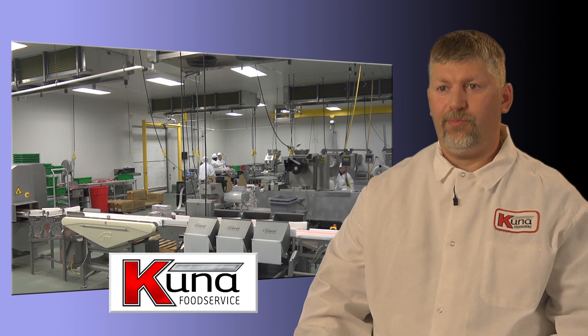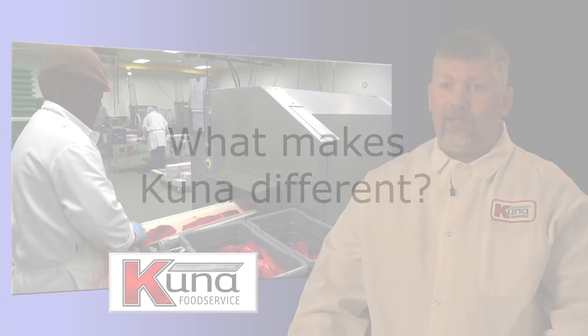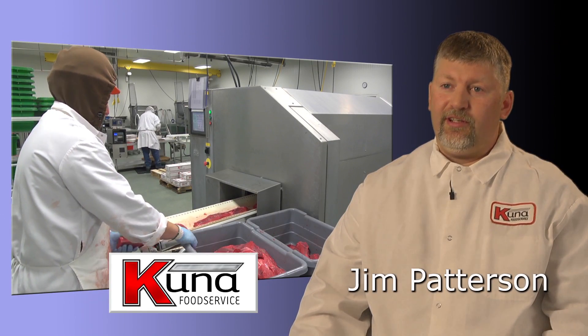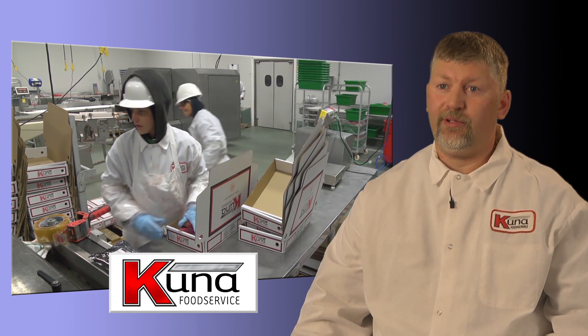Jim Patterson, production manager, meat unit, Kuna Food Service. What makes Kuna different? A lot of the competition are corporate, so the product that we cut here is cut here at Kuna by butchers that are local.